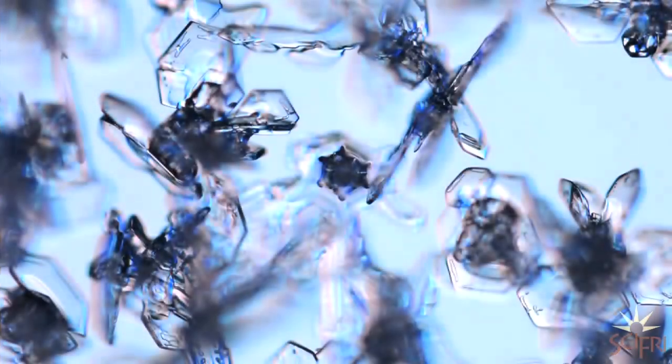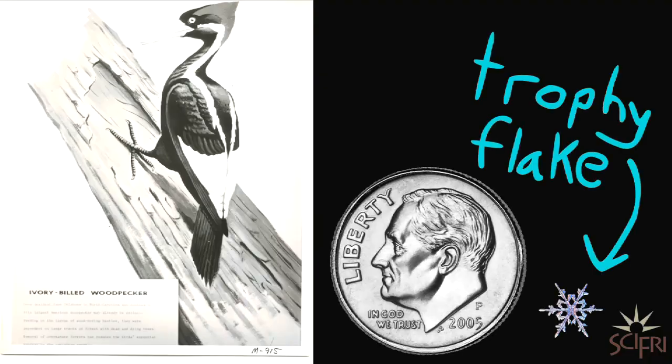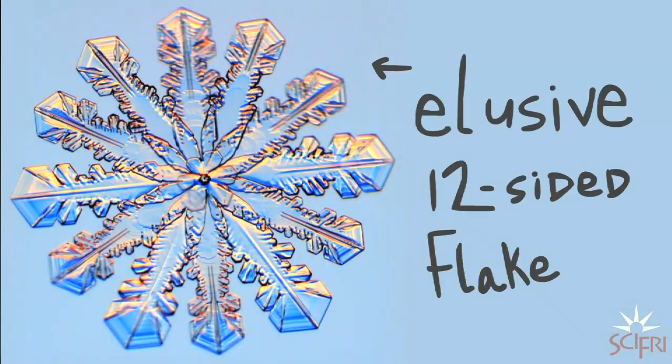Unfortunately, the most common thing you'll find is just kind of junky-looking snow that looks like sand. The least common — the ivory-billed woodpecker of snowflakes — is big: five millimeters in diameter, nicely symmetrical with lots of intricate markings. Those are really gorgeous and they're hard to find.